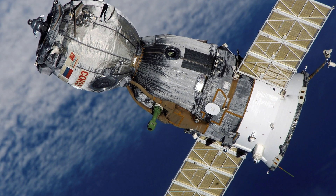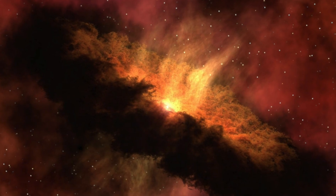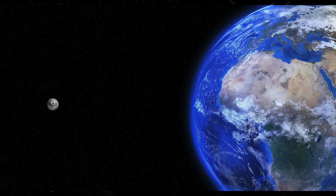Electronics used in a space application is a little different from the electronics which we use in our day-to-day life, because the environment in space is much harsher than on Earth.